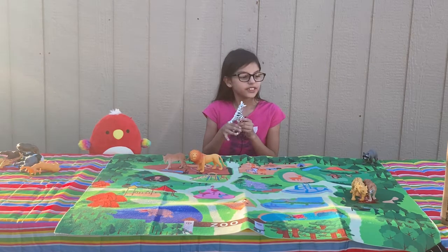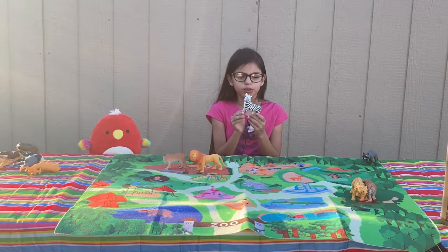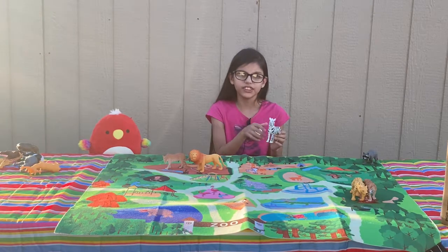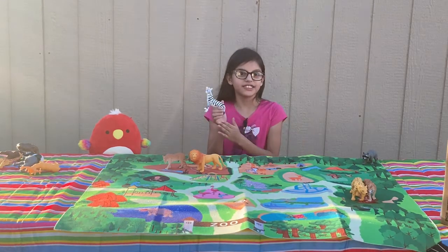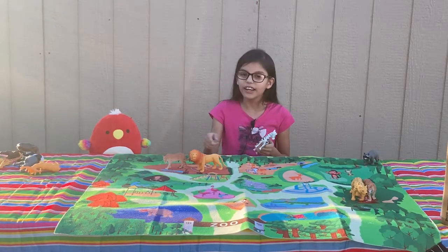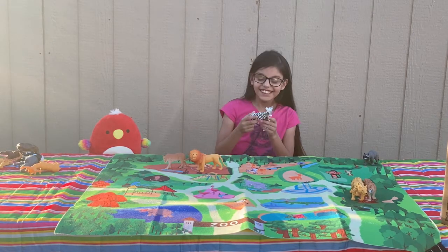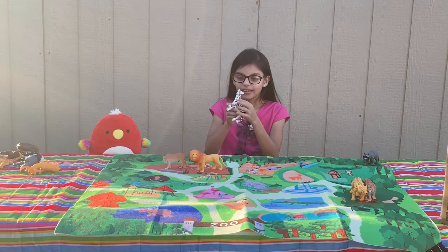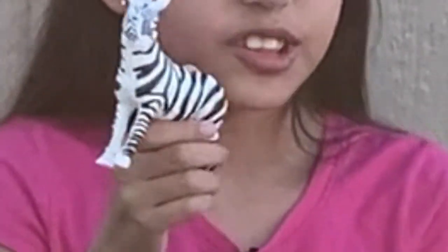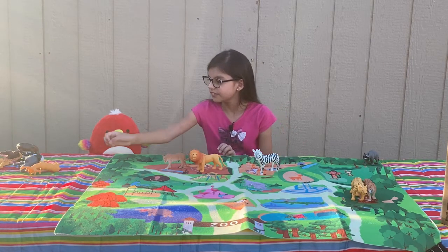Zebras now — beautiful creature. Their lifespan is about 25 years. When you see a zebra it's like, wow. And the most common zebra is the plains zebra. Let's put this little fella here.